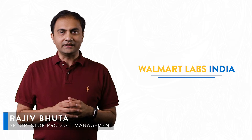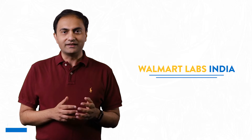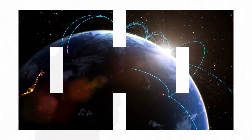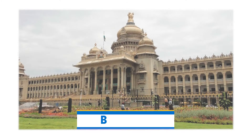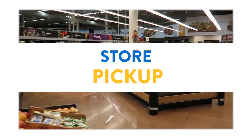Walmart Labs India is a technology hub powering the biggest retail organization, Walmart. The retail technology company is making a difference worldwide, right from the heart of the city of Bangalore. One of the teams from Bangalore that makes a huge contribution is the supply chain technology team, who are all about ensuring that customers get their right orders at the right time and right place.